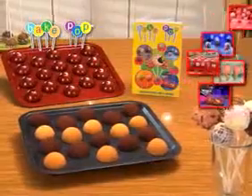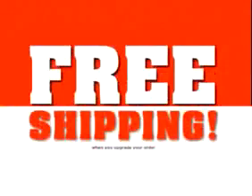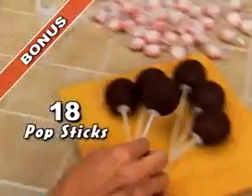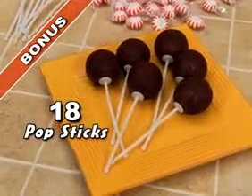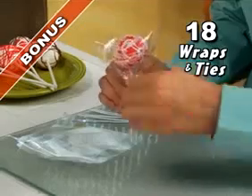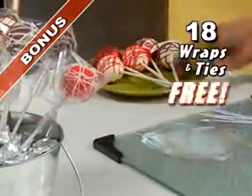Store-bought cakes are boring, and similar treats cost a fortune at the bakery. But you can get your Bake Pop pan and decorating idea book for just $19.99. Call now and find out about free shipping. We'll also include 18 reusable pop sticks for any celebration, this decorating squeeze bottle for fun finishing details, plus 18 clear wraps and 18 ties to create the ultimate gift basket — yours free.